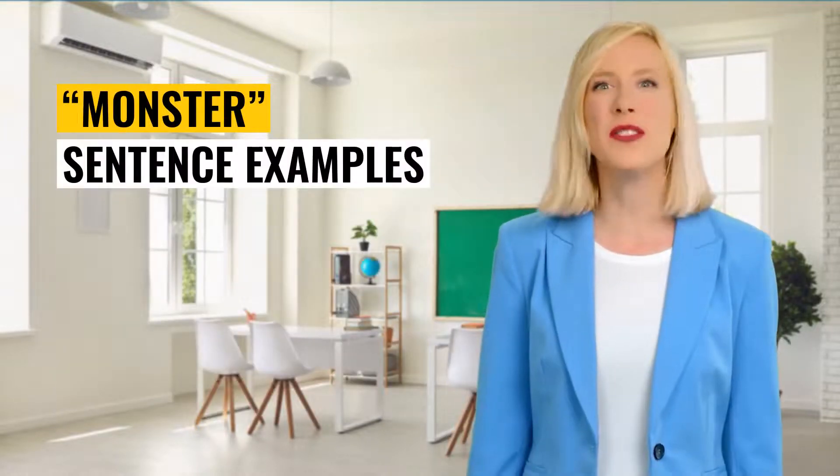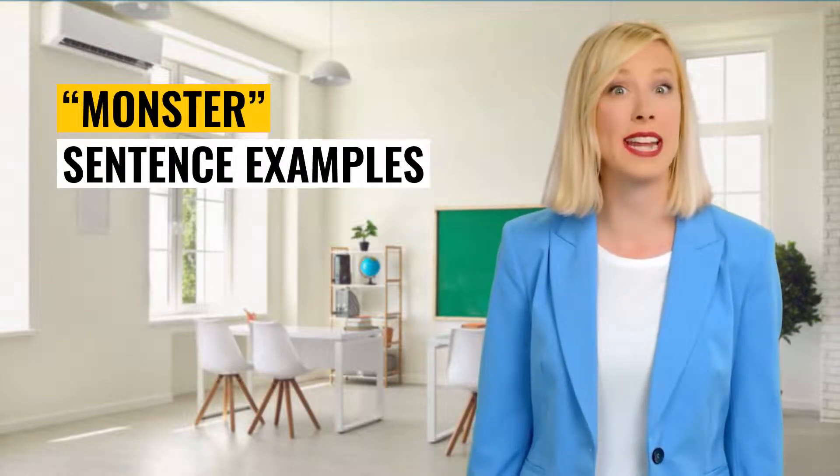Awesome! You learned that quickly. Let's put it in a sentence to understand how to use it.